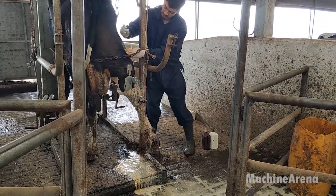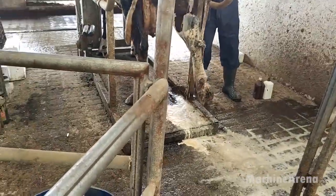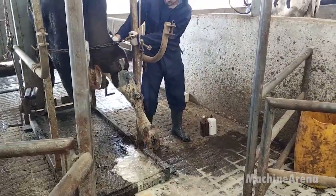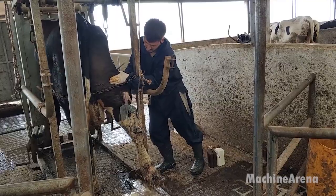This stage, perhaps more than any other, shows the human side of industrial agriculture — a partnership between people and animals built on trust, patience, and care. Behind every gallon of milk, there's a network of skilled professionals ensuring that every cow remains healthy and comfortable.